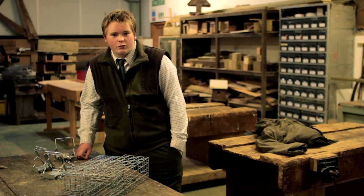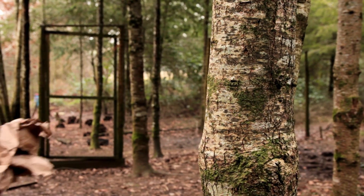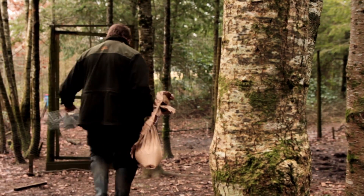On a day-to-day basis we do routine checks for pheasants down at the pens and check traps if they're set.